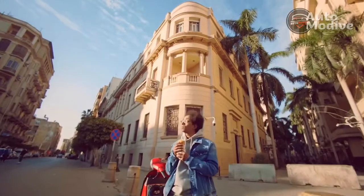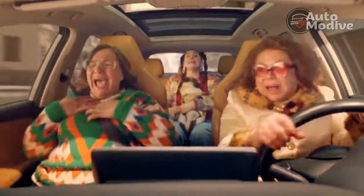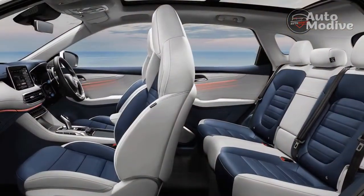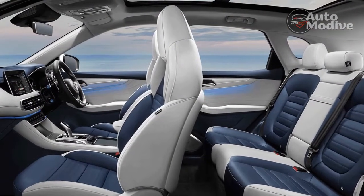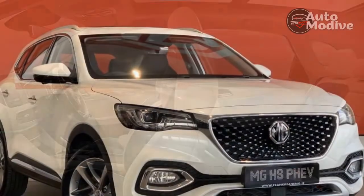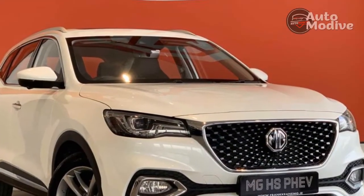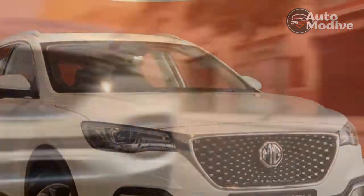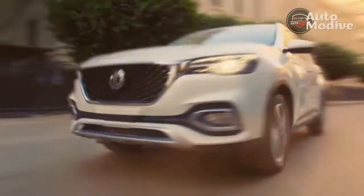This HS PHEV doesn't do anything radically different to the norm: 5 seats, electric-only running of just over 30 miles, a 10.1-inch touchscreen — so far, so 2022. But its price tag, even if it is about £10,000 more than the petrol HS, is a marker of MG's intent. Its sales totals are only going one way.